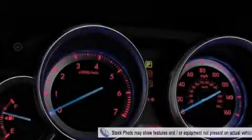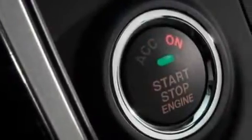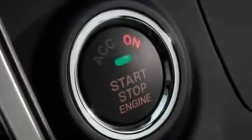The solid engine, connected to a smooth shifting automatic transmission, is comfortable and smooth whether cruising on the highway or stop and go in the city.